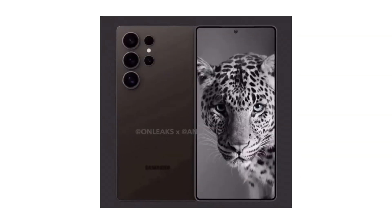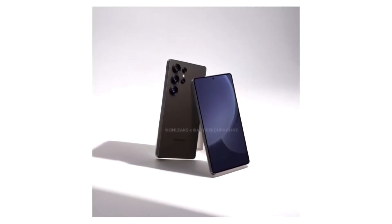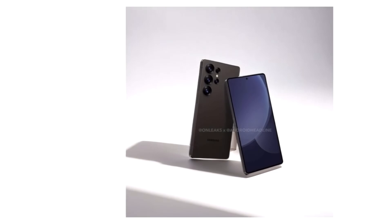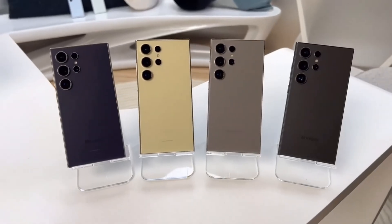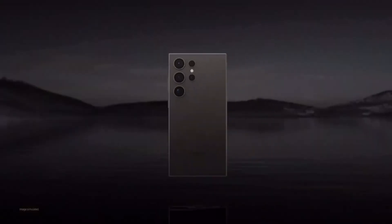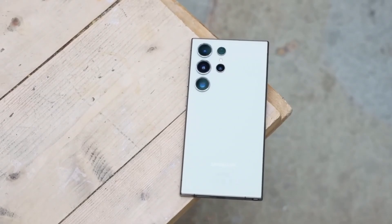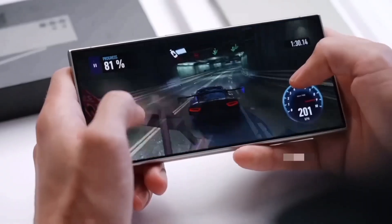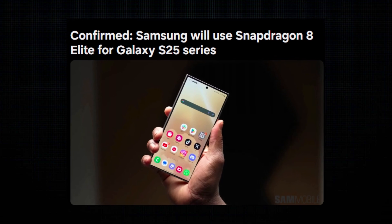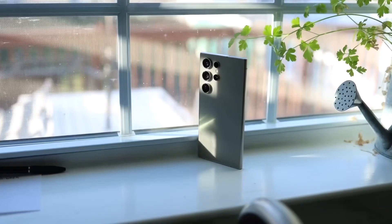Big news for Samsung fans: the Snapdragon 8 Elite chipset has been officially unveiled at Qualcomm's 2024 Snapdragon Summit in Hawaii, and Samsung is confirmed to be one of the first to use it in their upcoming Galaxy S25 series. This cutting-edge processor is set to power some of the most exciting flagship smartphones in 2024, including at least one variant of the Galaxy S25. So what can we expect from this Snapdragon 8 Elite, and how will it impact the performance of Samsung's next big release? Let's dive in.